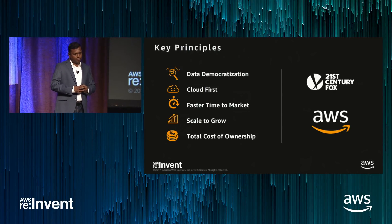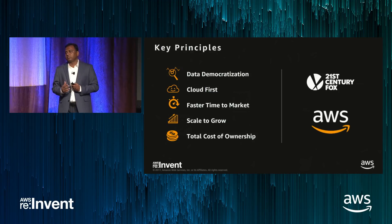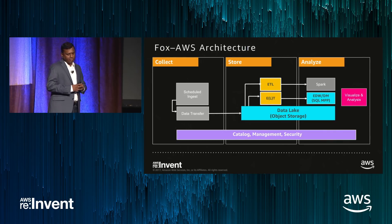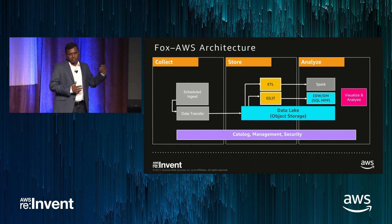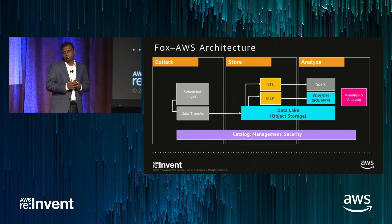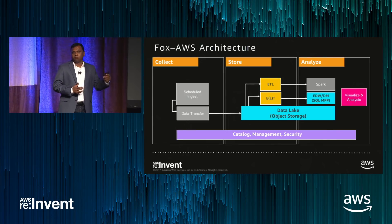We partnered together, finalized our approach and architecture by conducting multiple pilots, and flushed out an aggressive project plan to make this happen in six months. Our conceptual architecture — from left to right — collects information, stores data, and analyzes it. The key difference in our modernization is bringing a data lake with vast object storage and having a SQL MPP platform on top of it. This clearly answered all our challenges and met our principles — now we can scale our data very cost-efficiently.